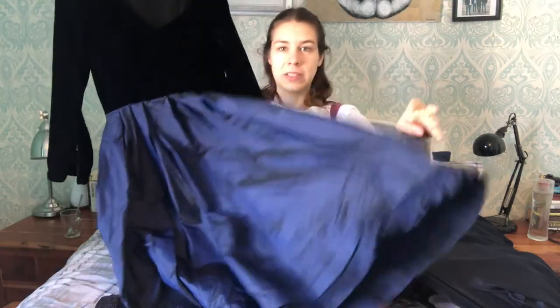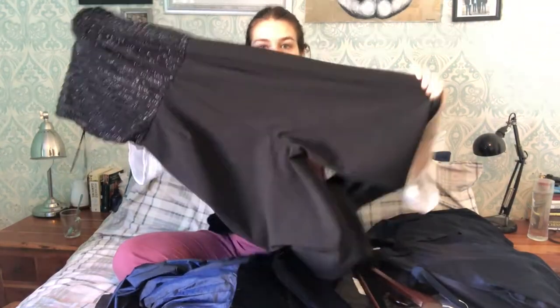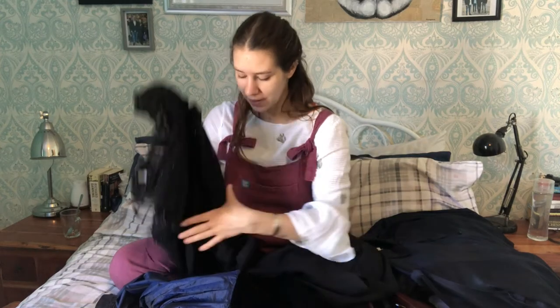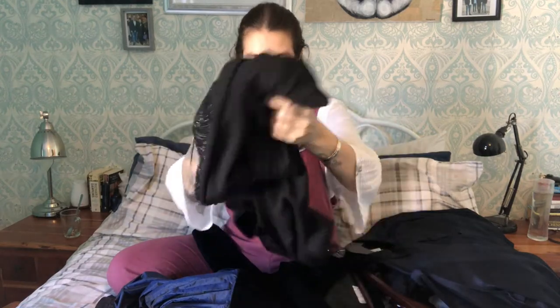My formal wear includes a ball gown that was my grandma's — it's vintage with a velvet top, navy, and a big skirt, it's gorgeous. I also have a sparkly playsuit jumpsuit, but I'm really not loving it anymore — it's quite itchy. A really great way to assess if you like something is to see pictures of yourself wearing it. Whenever I see photos of myself in it I just don't feel great, so I'm probably going to try and sell it.